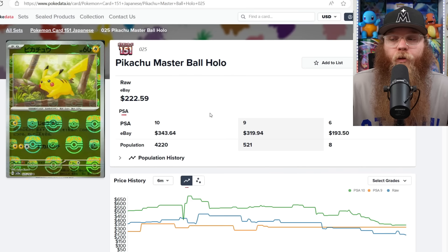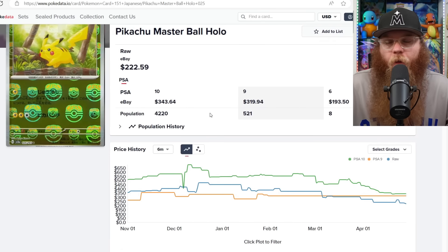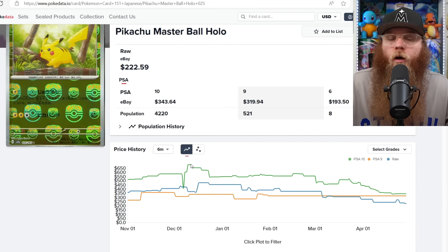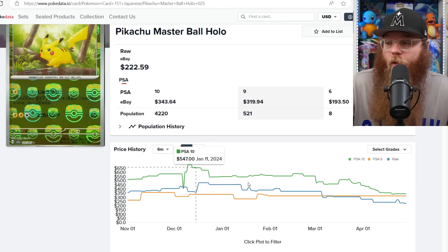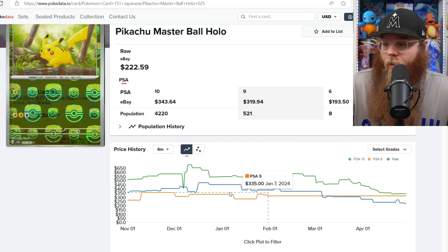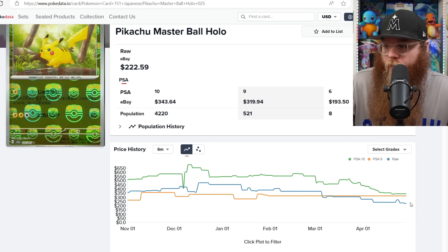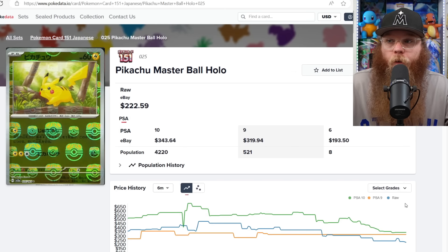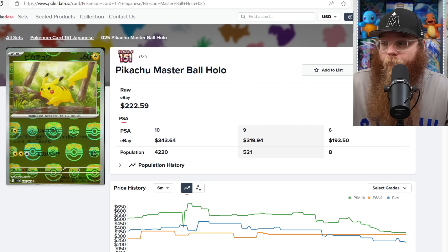Japanese 151 Master Ball Reverse Holos — these things are extremely rare, but there was a massive Japanese reprint that completely destroyed the market. They're still very expensive for just being reverse holos. I've been saying for four months, even way before the reprint, that a lot of people were overpaying. In PSA 10 it was almost $700, now down to $343. Raw was $400 in February, now down to $200. I think these cards will go down a bit more as the reprint boxes get opened — you only get one per box, but people are opening a lot.